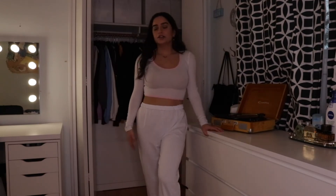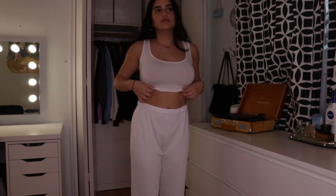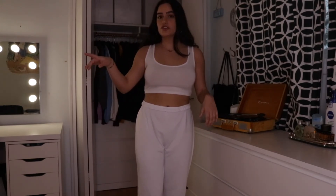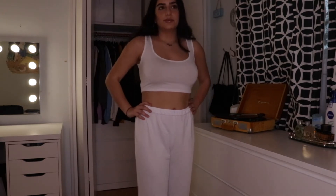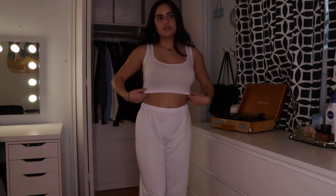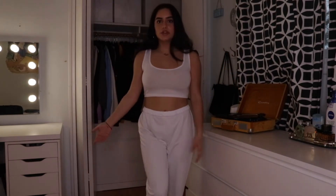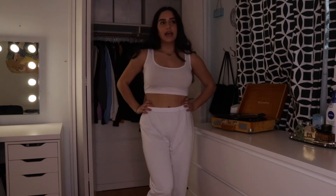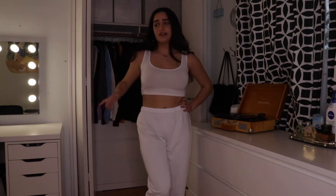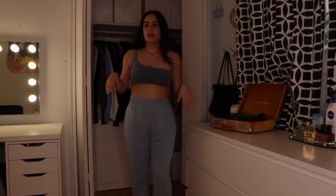I also got this tank top to go with the sweats — it's the same material as the other shirt, in a size US6 because I think they were sold out of my size before, but it still fits perfectly. It's just a regular cropped tank. The white-on-white situation looks really cute. That's the other thing I got from PLT.